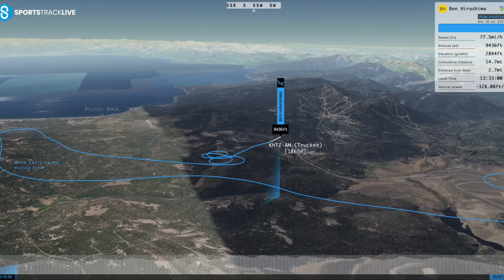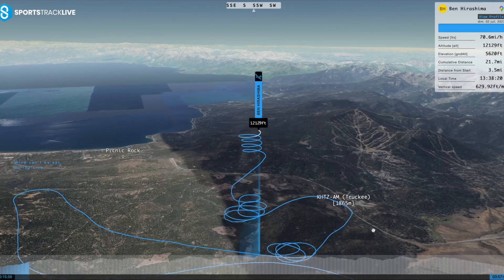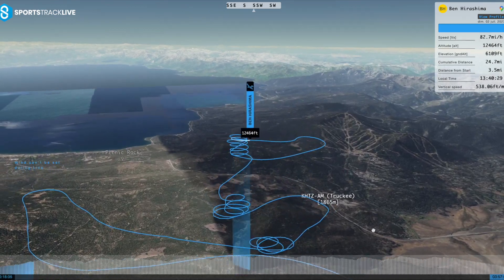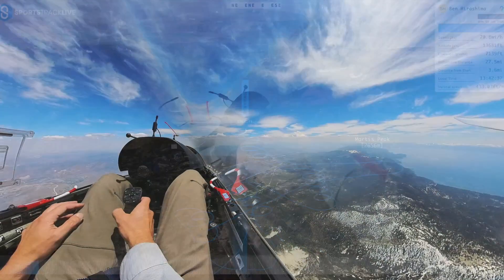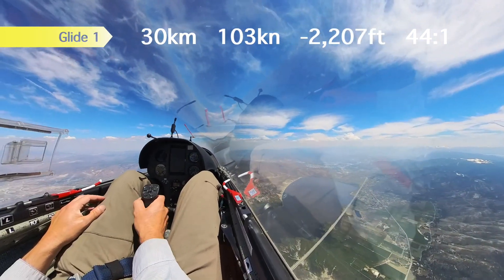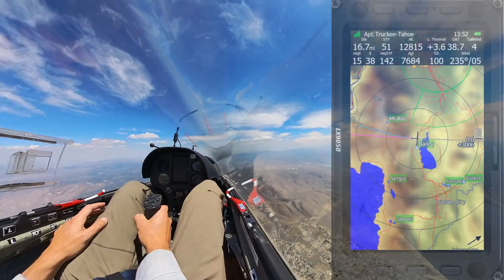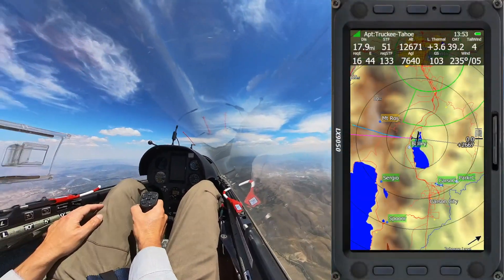As usual, I got my initial climbs over an area we call the Hot Rocks, right next to Truckee Airport. I topped out around 14,000 feet near Mount Rose and was off on my first glide toward the Pine Nut Range, which is east of Minden — another famous soaring airport.